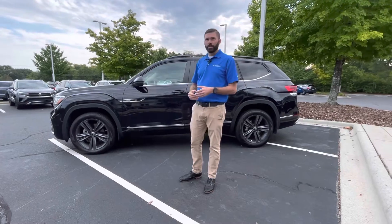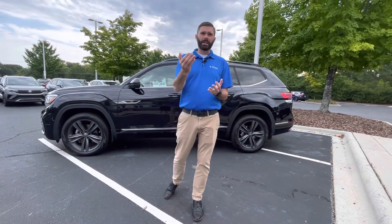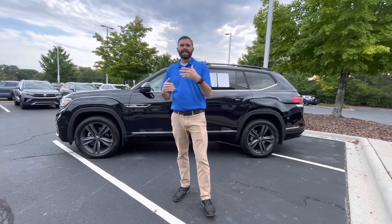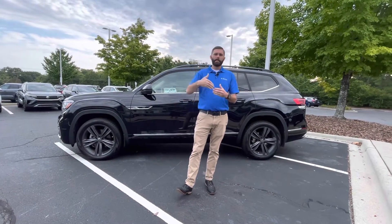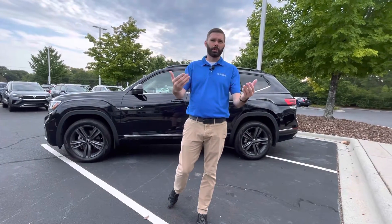The beautiful thing about this car is you've got 32,000 miles on it, so that's going to give you another 18,000 miles of factory warranty. Plus, you're going to get another two years, 24,000 miles on top of that because it's certified pre-owned.